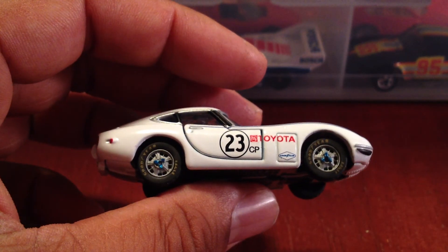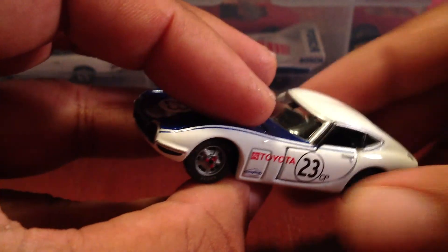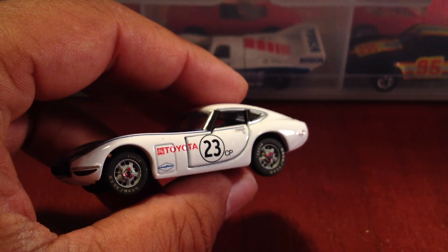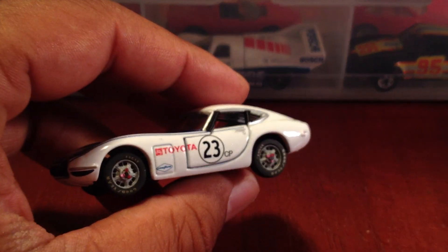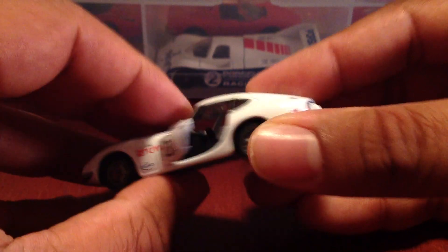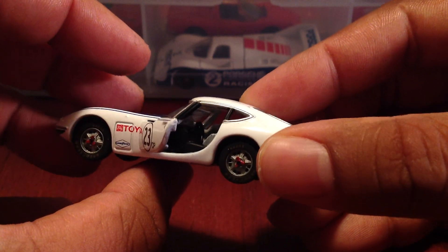Very cool — I love how it's got blue on this side, red on that side, a little red, white, and blue. Awesome. This particular Tomica has opening doors — let's see if I can get these doors to open. Very nice. There is interior detail.